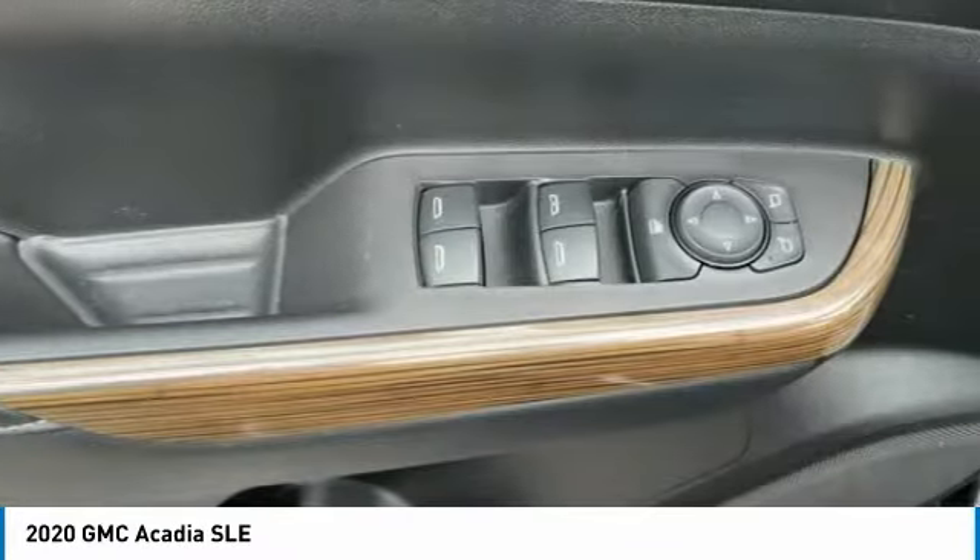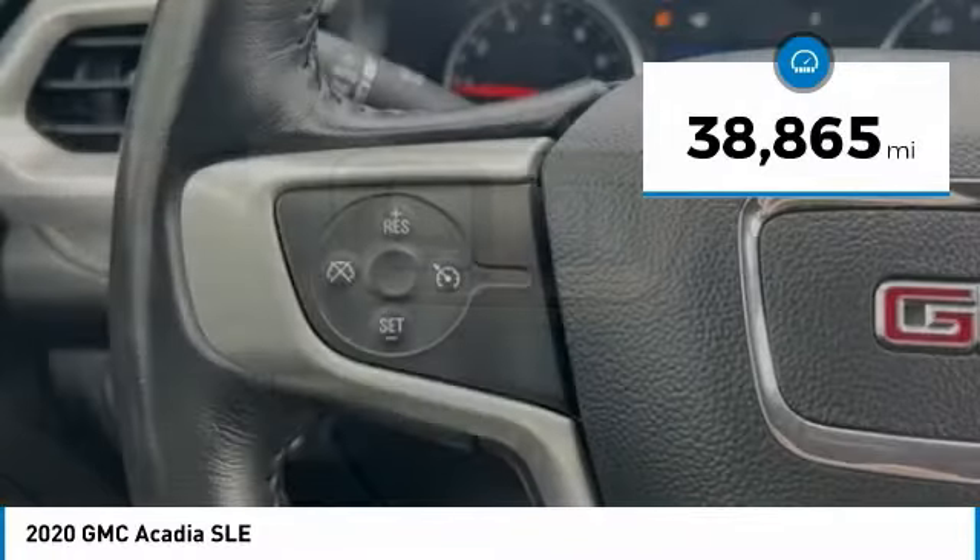The Acadia is a premium utility that rejects compromise. This vehicle has less than 40,000 miles.